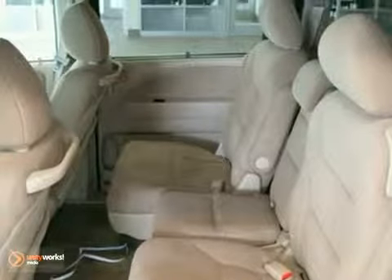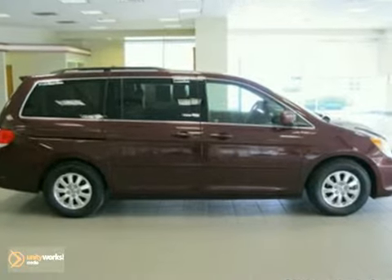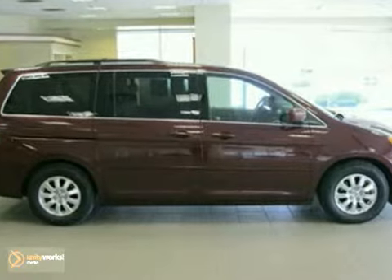As with all of our vehicles, it's Carfax certified. For more information, please call us at 800-474-4197.